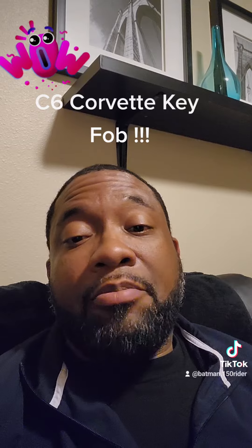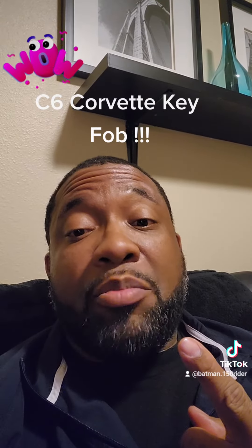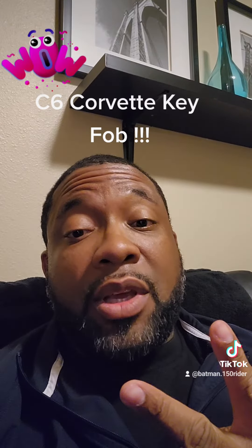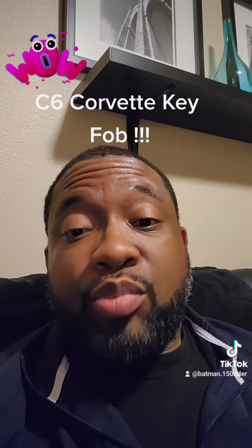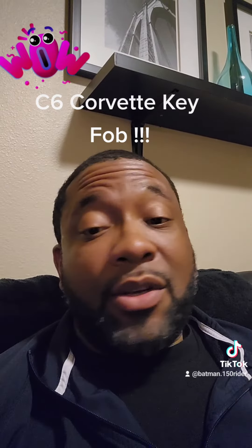I went back and ordered a fob from CarID. The fob came, and it only cost me $80. I went on YouTube and found out how to program it. I went and programmed it — took me about five or six minutes, real easy. I checked it: it unlocked, locked the car, popped the hatchback. It worked.